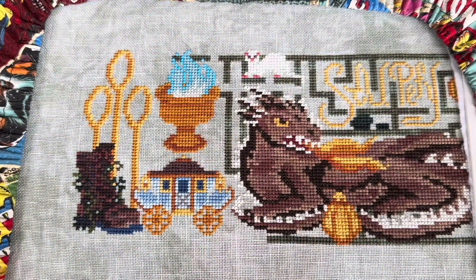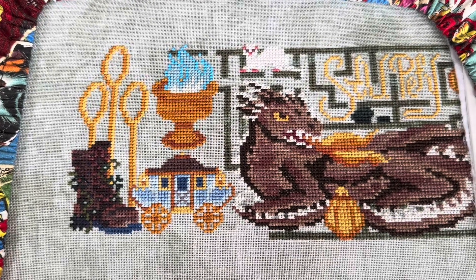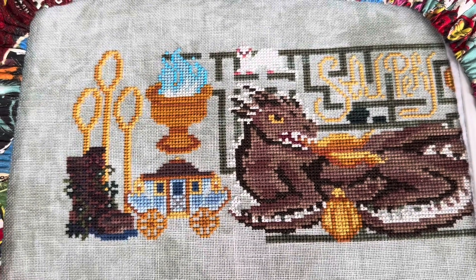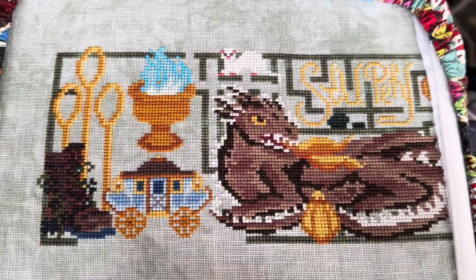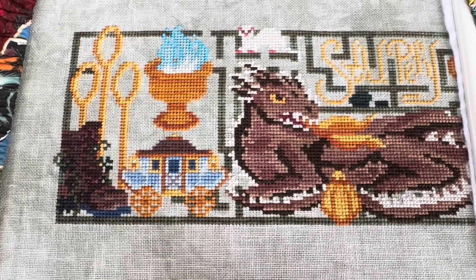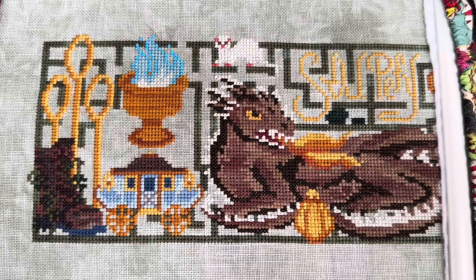Good morning everyone, it's day 14. Here's my first hour of progress — I've stitched 144 stitches so far today, and I'm still working on the maze. Here's my hour two progress: I'm at 306 stitches for the day. Here's my hour three progress and I'm at 460 stitches for the day.